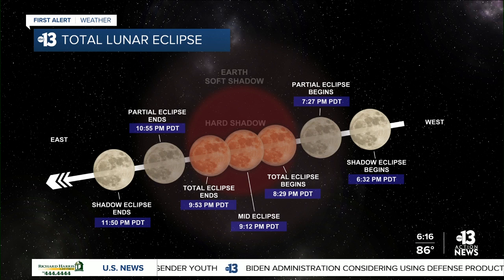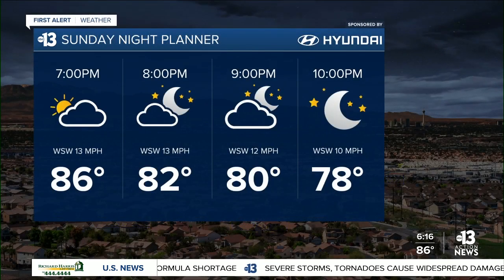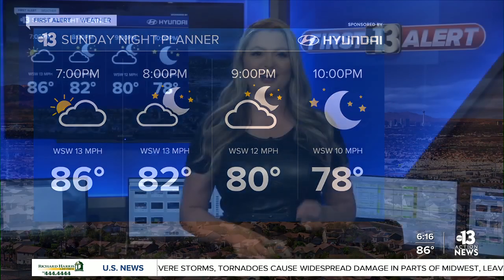The sun sets around 7:40 Sunday night with the moon rise at 7:30 in the southeast sky. The total eclipse starts around 8:30 and ends just before 10 p.m., with peak viewing around 9:15. We'll be dodging a few clouds at that time but clearing is expected around 9 or 10. So crossing our fingers we'll be able to see it — and don't worry about special glasses, it's totally safe to view. Best chances are being in an open space with minimal light pollution and a clear view of the horizon.